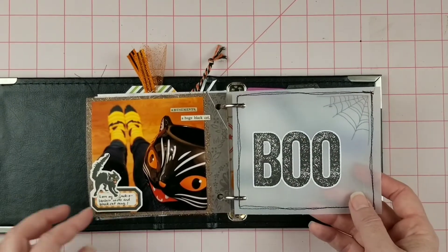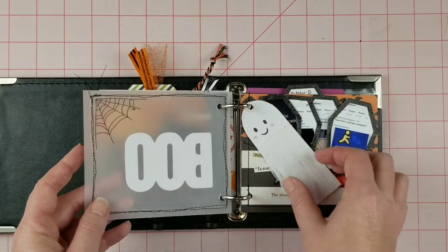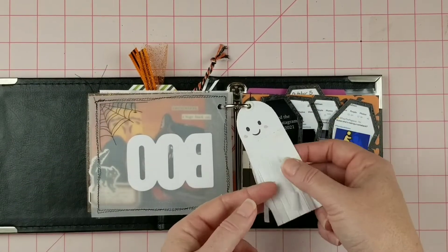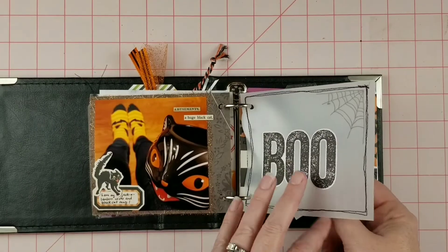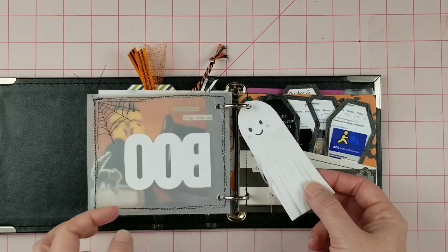Here is another of my pre-planning pages, and I put this little ghostie from Crate Paper behind it so that he's saying 'boo.' And there he is.